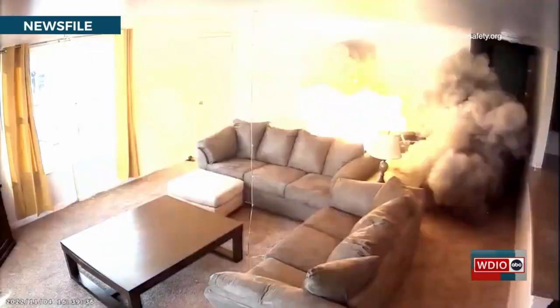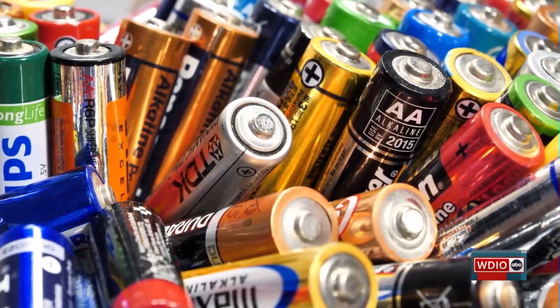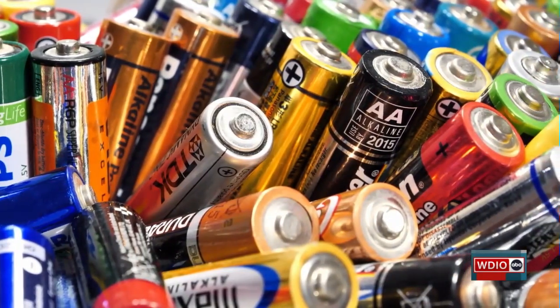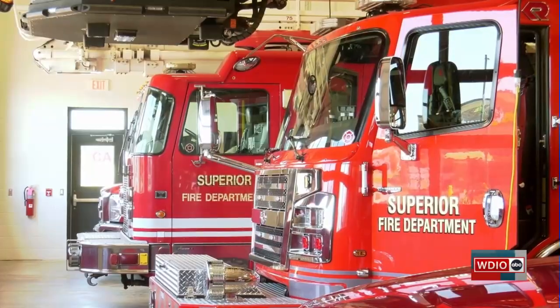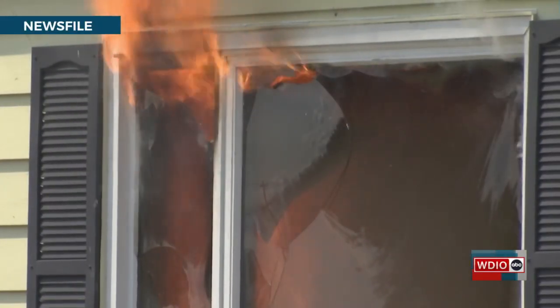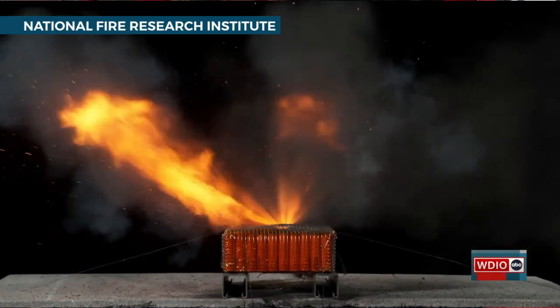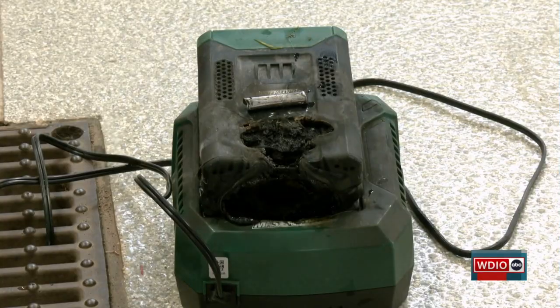A battery fire is extremely dangerous, as the stored energy in these small powerhouses can even explode. Everything inside lithium-ion batteries burns extremely hot and can use all kinds of oxygen — not just the oxygen in the air. So even when fighting it with water, the oxygen in the water can keep that fire burning. The amount of smoke that comes out is almost instantaneous and it is extremely, extremely toxic.